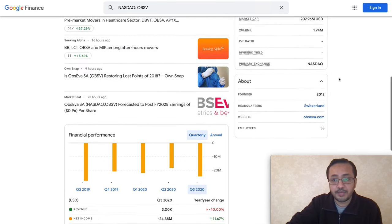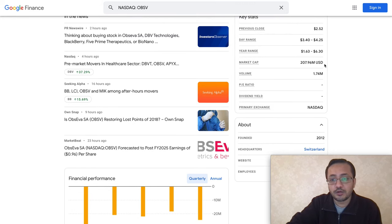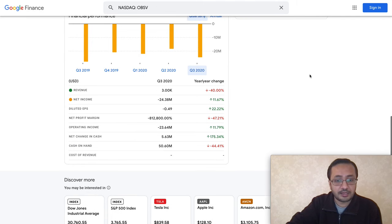It's still a penny stock. Previous close was two dollars and fifty-two cents. The company is pretty small — their market cap is two hundred and seven million dollars. Their burn rate on cash is pretty high: net income is negative 24 million for Q3, negative 18 million for Q2, negative 21 million for Q1, and negative 20 million for Q4 2020. They do not have any revenue because they are pre-market. Cash on hand is 50 million, but their burn rate is high. The company can announce a direct offering or public share offering.